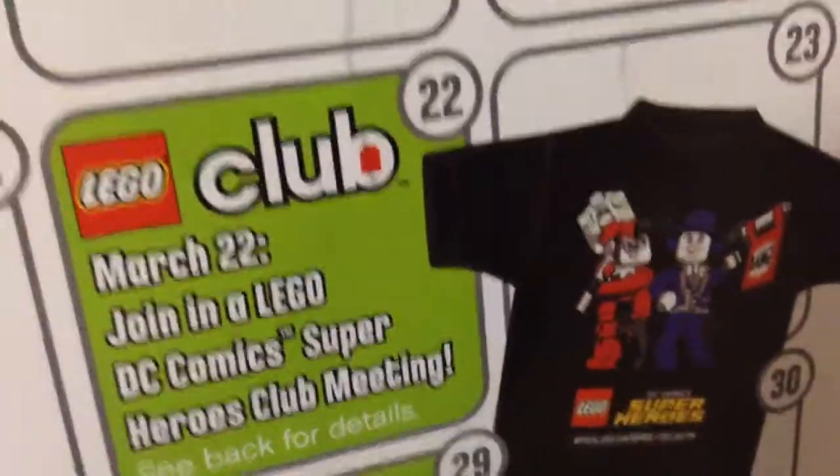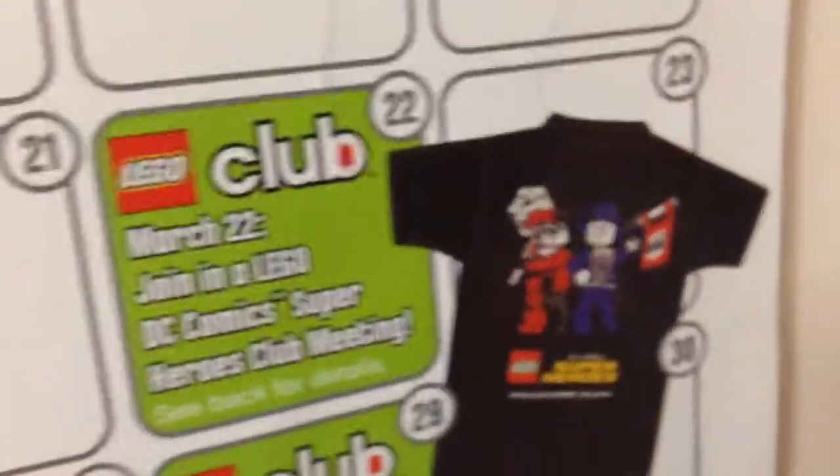Hey guys, Mitch here from Minifig Man Cave with another weekly update. This is number 49. Today is the 22nd of March and I am officially on spring break.